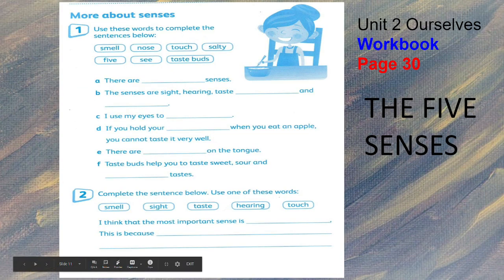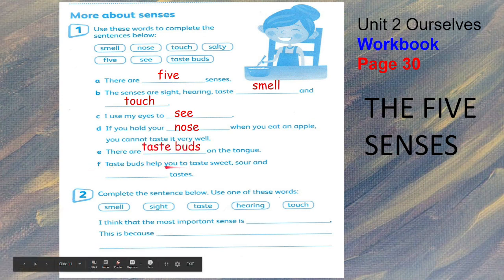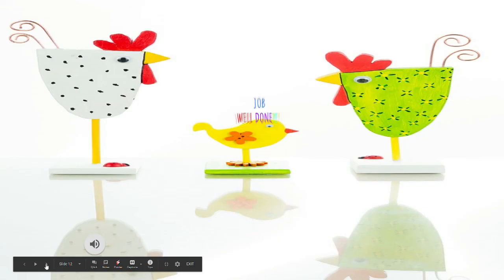More about senses — using these words, complete the sentences. Letter A: there are five senses. B: the senses are sight, hearing, taste, smell, and touch. Letter C: I use my eyes to see. If you hold your nose when you eat an apple, you cannot taste it very well. Letter E: there are taste buds on the tongue. Letter F: taste buds help you to taste sweet, sour, and salty taste. For number two: I think the most important sense is sight, because it allows us to connect with our surroundings and keeps us safe.